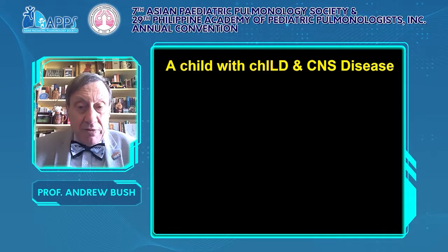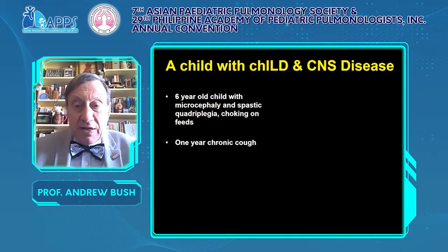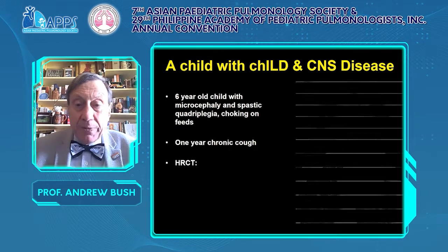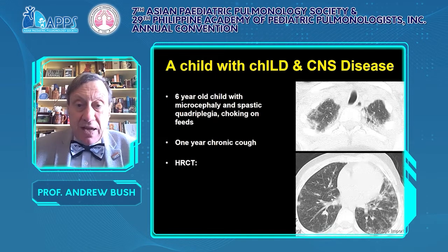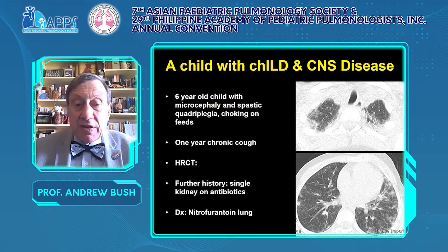Remember other causes of interstitial lung disease. This is a six-year-old child with microcephaly and spastic quadriplegia, who choked on feeds — obviously aspiration, but it wasn't. The CT scan shows patchy areas of ground glass consolidation in the upper lobes from dilated airways. This child had a single kidney and had been prescribed an antibiotic. This was nitrofurantoin lung.